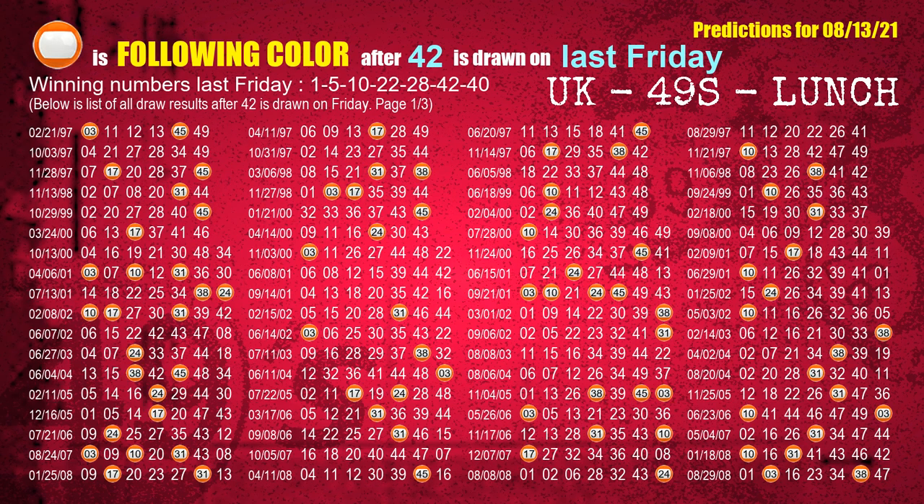The sixth winning number last Friday is 42. The most frequently following color is orange when 42 is the winning number on last Friday.